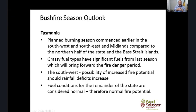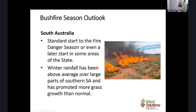In Tasmania, the planned burning season commenced earlier in the southwest, southeast and around the Midlands. There are significant grassy fuel loads from last season, which has brought forward the fire danger period for many areas. Increased rainfall like we've had across the eastern states, but the Tasmania Fire Service is suggesting a fairly normal fire potential for Tassie overall.